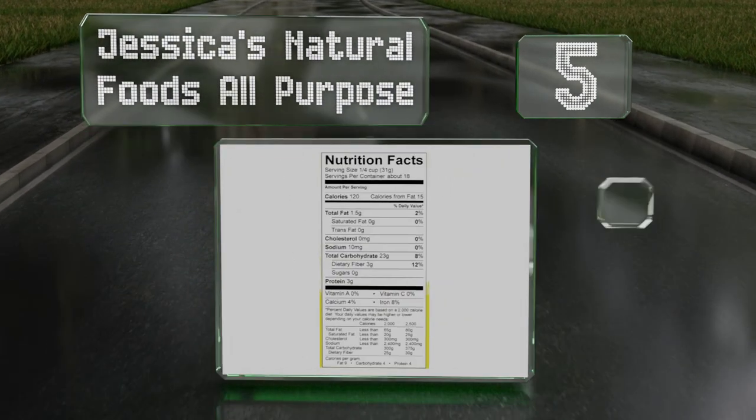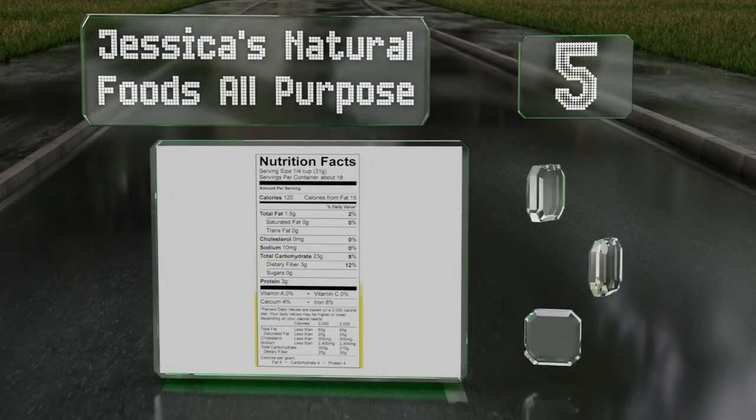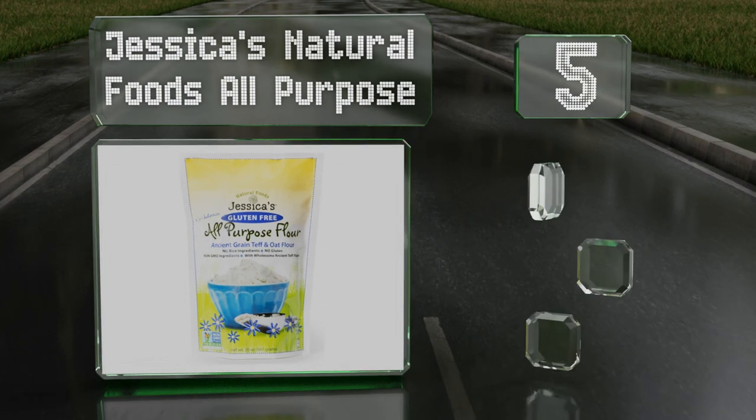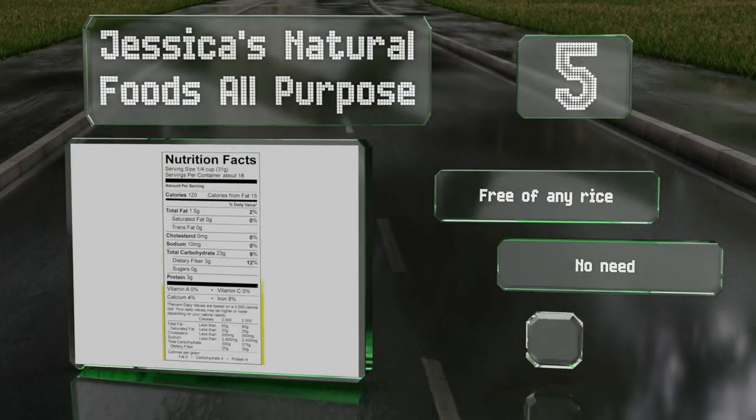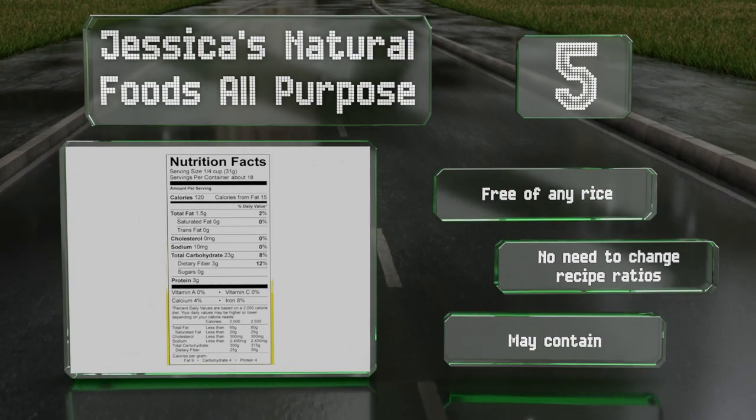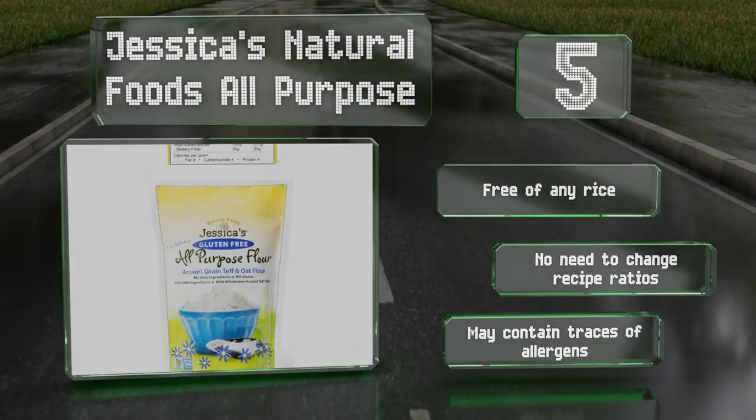At number five, Jessica's Natural Foods All Purpose is a blend of three flours and has the same light texture you'd expect from regular wheat varieties. It's free of any rice and there's no need to change your recipe ratios, but note that it may contain traces of some common allergens.